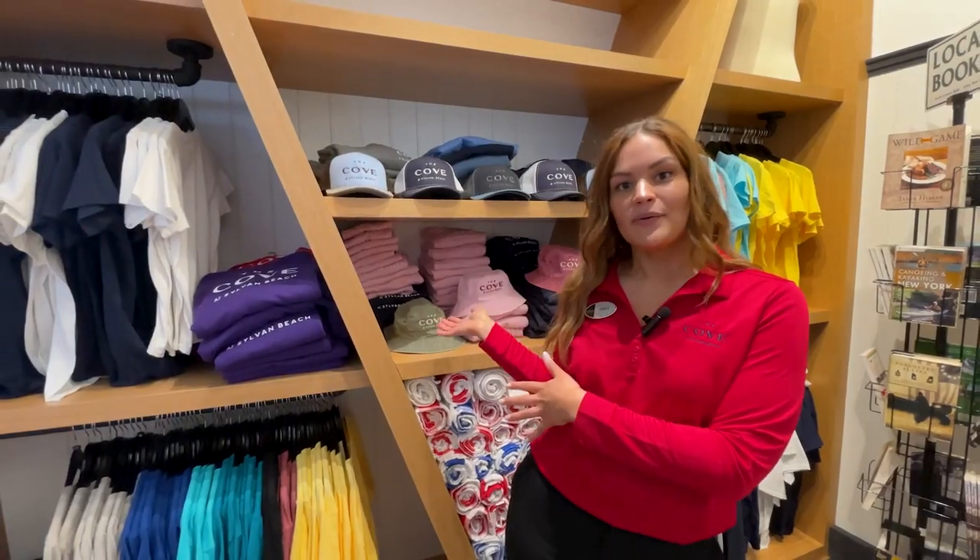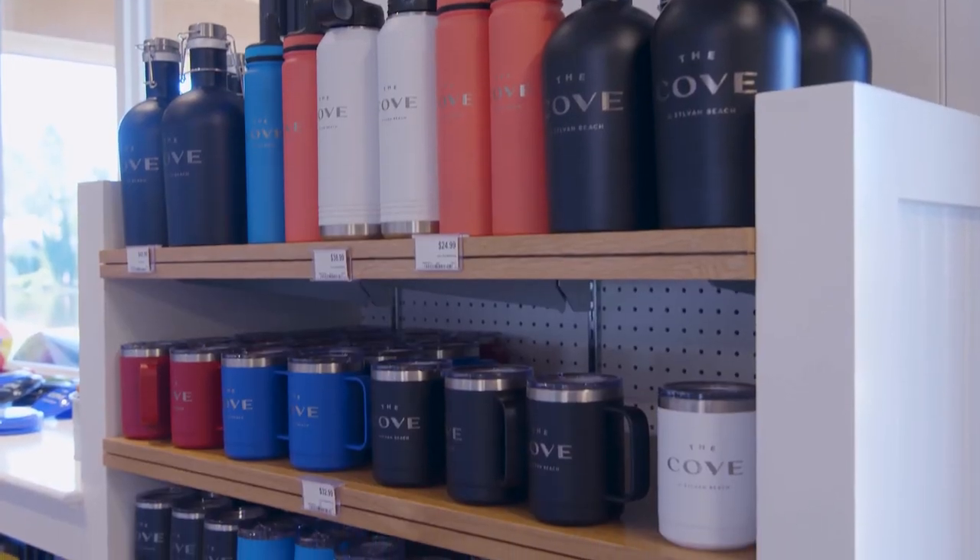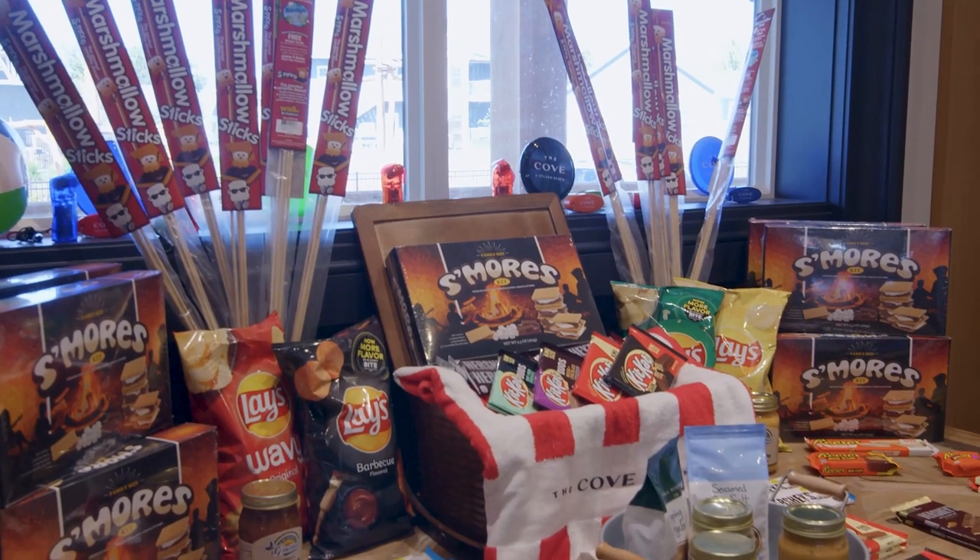We have apparel and merch so you can rep The Cove on your vacation. We also have a specialty retail store with all your vacation essentials, like firewood for your bonfire pit.